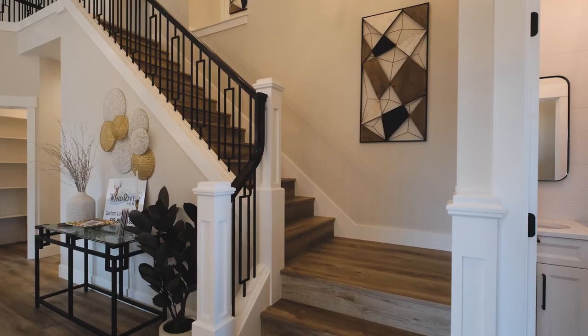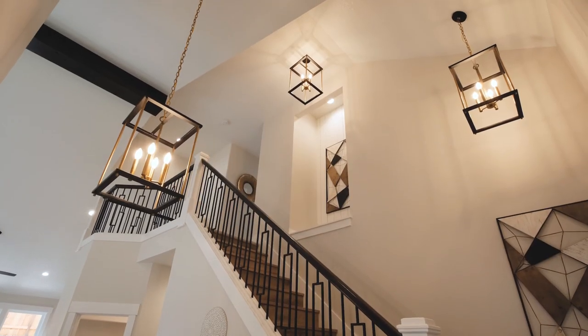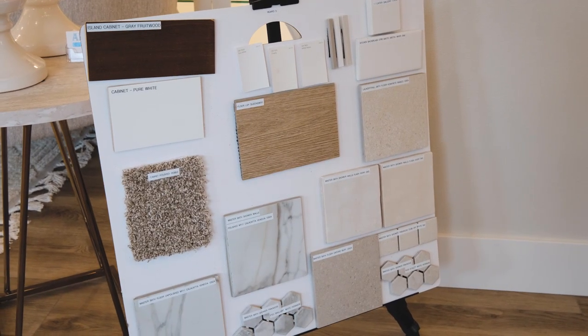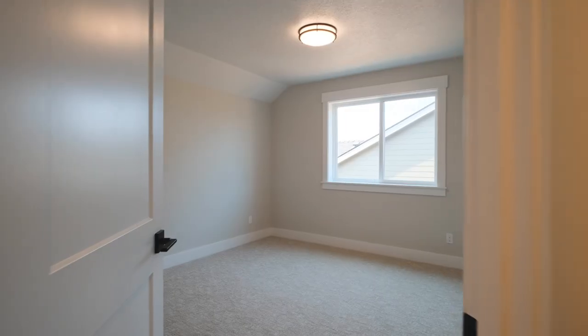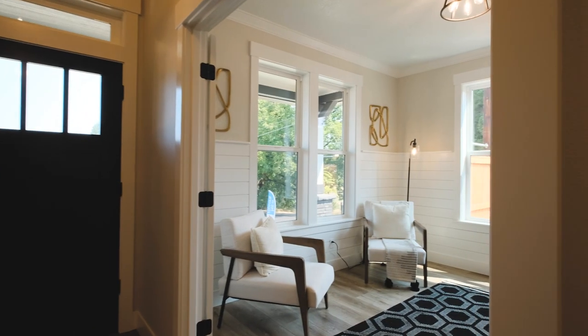One of the nice things about building with us is that you have the chance to customize your dream home. We have several sample boards you can pick from like carpet, tile, and lighting, among many other extras. Plus, we also have easy financing so you can stay in your current home while we build your dream home.